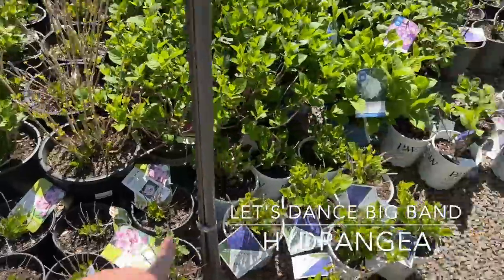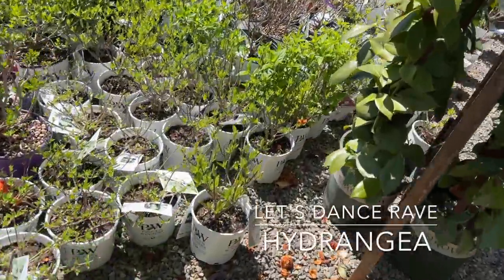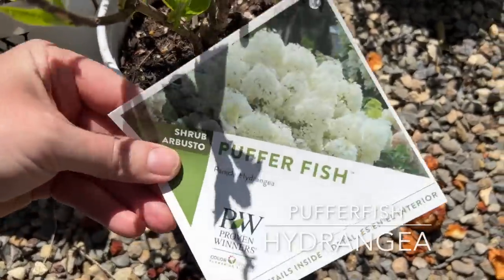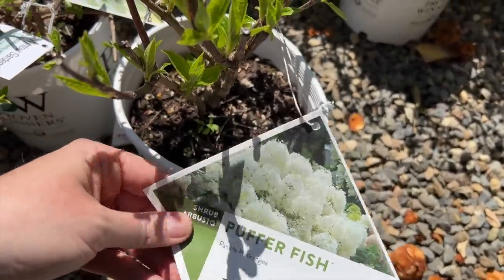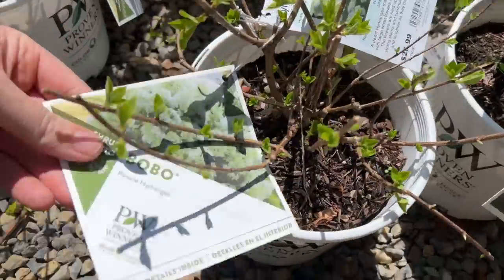They have Let's Dance Big Band, Let's Dance Rave. But look what I found — I am so tempted to buy this right now! Can you guys see that? This is their new one: Puffer Fish. I want it so bad, but I'm going on an airplane in a couple of hours, so I obviously can't get it. I hope it's still here once I get back. They also have Bobos — I love Bobos.